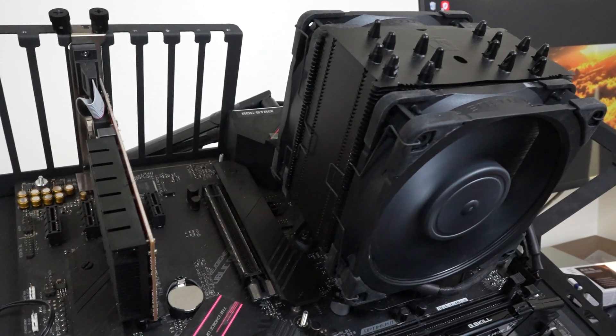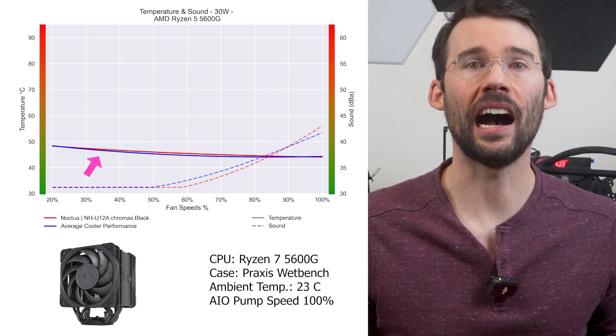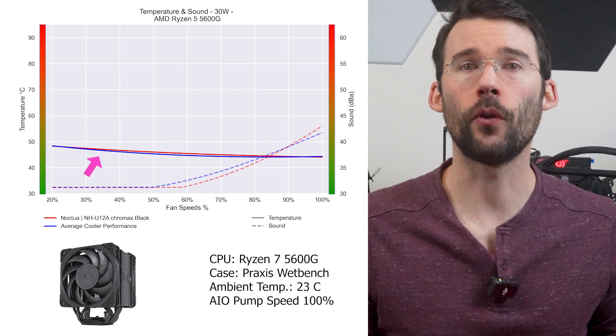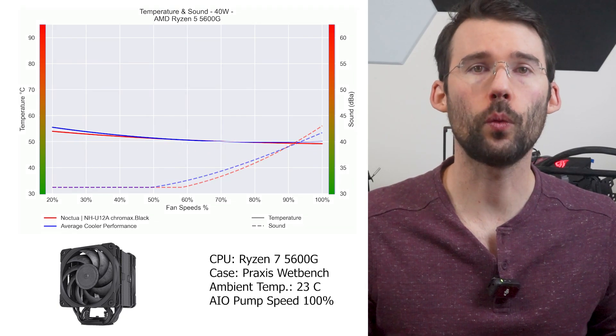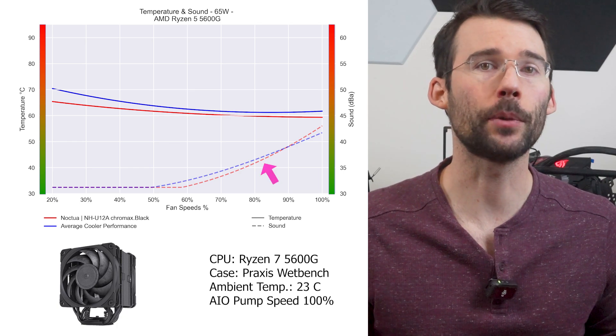For future-proofing with great thermals and a matching noise profile, the Noctua NH-U12A is a great option. It offers great cooling in a compact size using two 120mm fans on a large monolithic heatsink. At idle, its cooling performance is in line with the average cooler, but as watts increase to high CPU use, it begins to outperform while maintaining a similar noise profile. While the 5600G doesn't produce enough heat for this cooler to really shine, it handles some of the top CPUs well. Check out PCAnalytics.com to see how it performs on more demanding CPUs like the 5800X3D or 7800X3D.